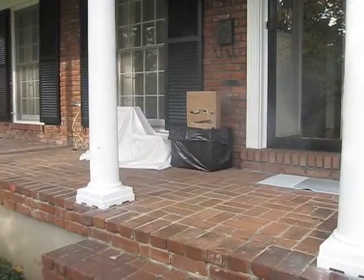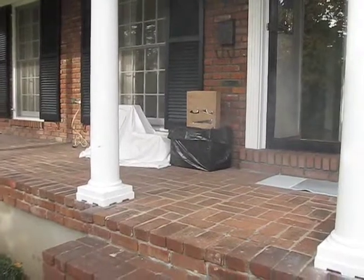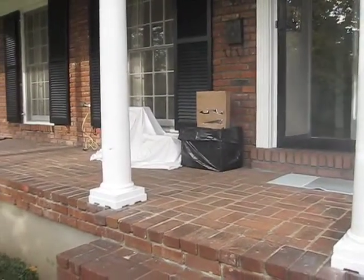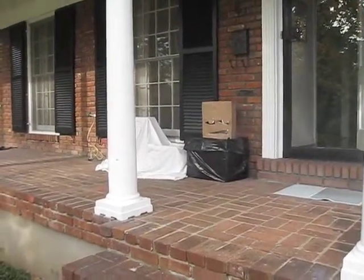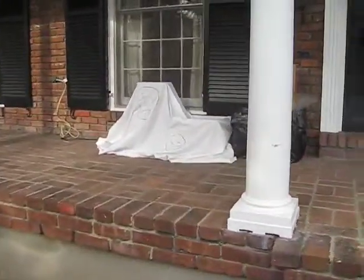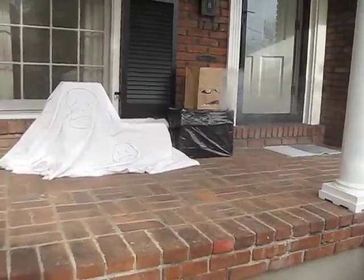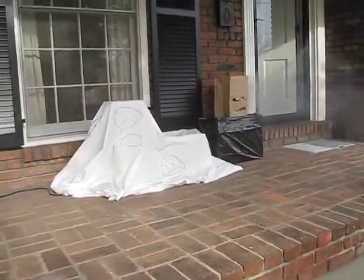This is our Halloween 2009 spooktacular trash scary thing. As you can see we have this pile of stuff on our front porch and there's some steam starting to come out of the face over there.